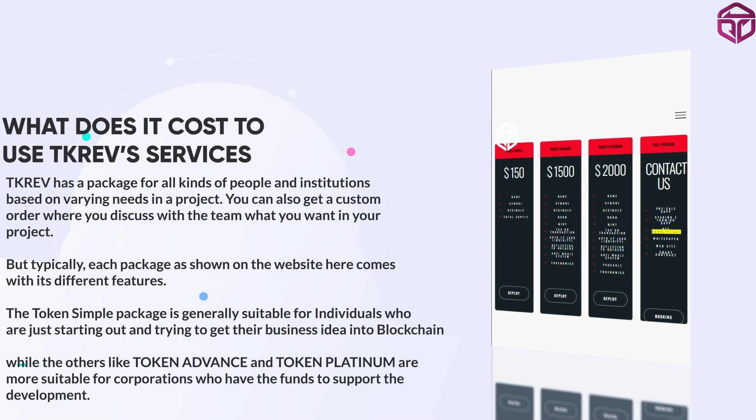TK Rev offers different packages to suit both individuals and corporations, and these packages vary in price. The simple token package is best suited for individuals who may be new to blockchain and are interested in starting their first project, while the advanced and platinum packages offer more robust features for a higher price and are suited for corporations.